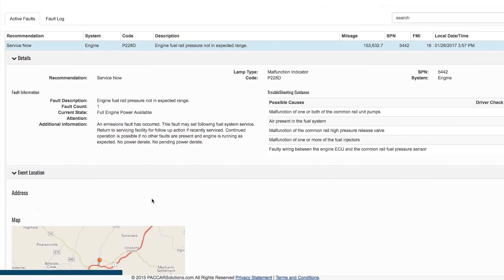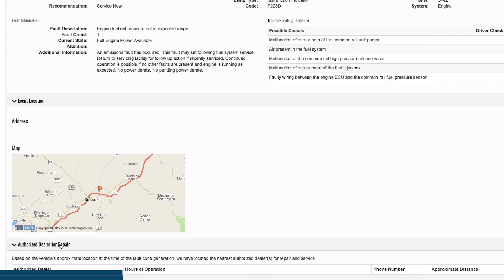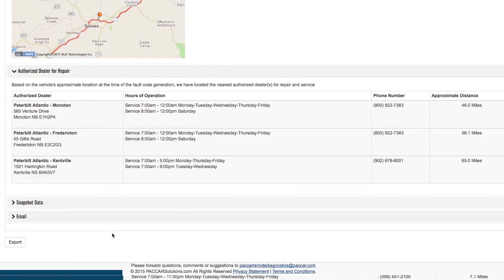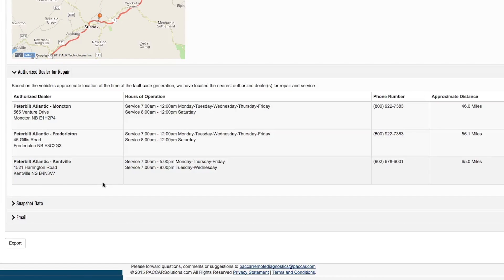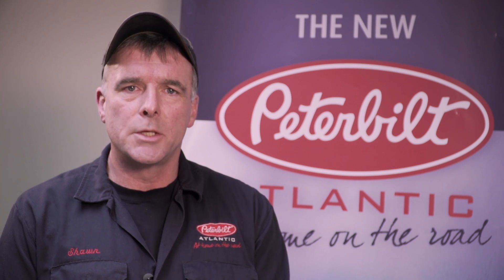The email and Paccar Solutions information give an easy-to-read description of the fault, recommended action, possible causes, corrective action that the driver may be able to perform, and the nearest three Peterbilt dealerships' contact information. This information better prepares you to work with a dealership to develop a repair plan, communicate with the driver, and schedule an appointment.